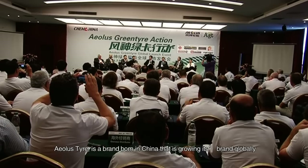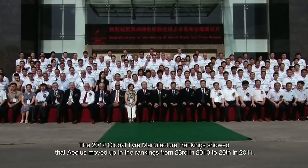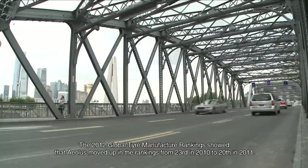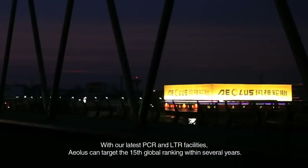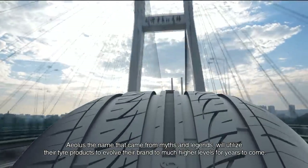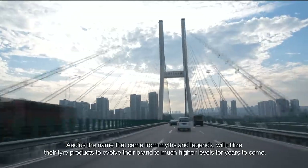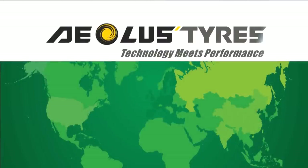For this kind of enterprise, we have faith. EOLUS Tire is a brand born in China that is growing its brand globally. The 2012 Global Tire Manufacturer Rankings showed that EOLUS moved up from 23rd in 2010 to 20th in 2011. With the latest PCR and LTR facilities, EOLUS can target the 15th global ranking within several years. EOLUS — the name that came from myths and legends — will utilize their tire products to evolve their brand to much higher levels for years to come. EOLUS: technology meets performance.